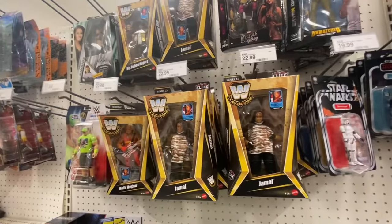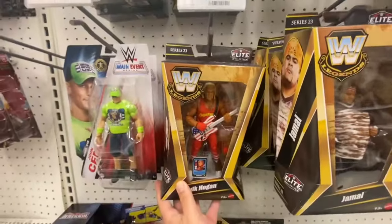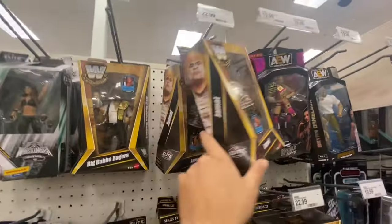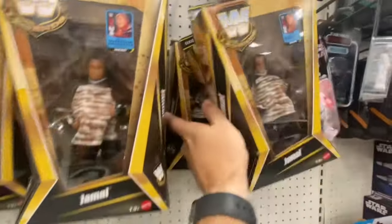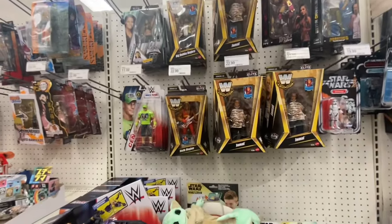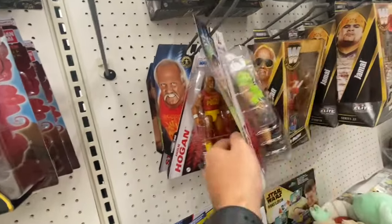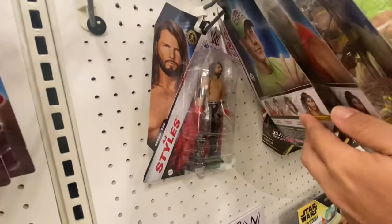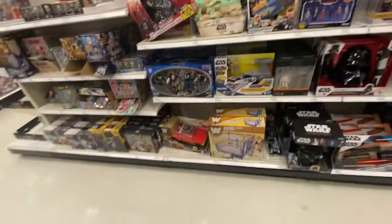They have a bunch of figures from Series 23 of the Legends line. Still got Hogan — looking good, looks like his glasses fell off. Big Bubba Rogers, Jamal — a lot of Jamals. Looks like they don't have any more Undertaker Ultimate versions. They got the regular Cenas, AJ Styles. Pretty good selection for wrestling today — not bad at all.